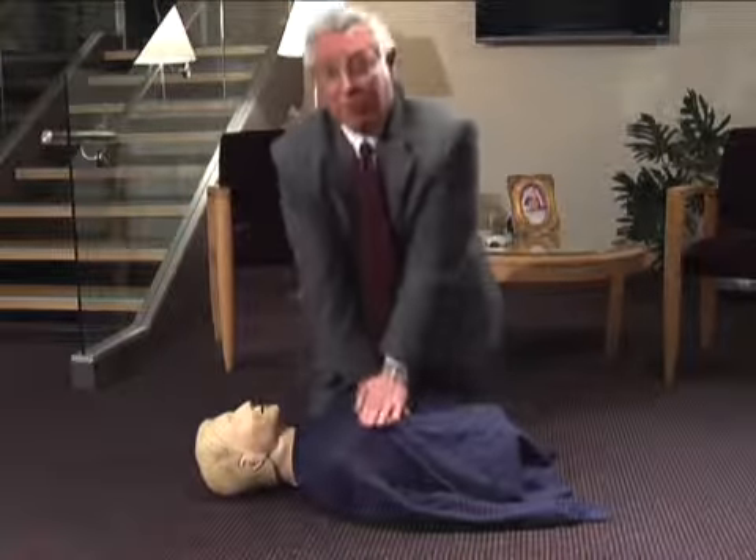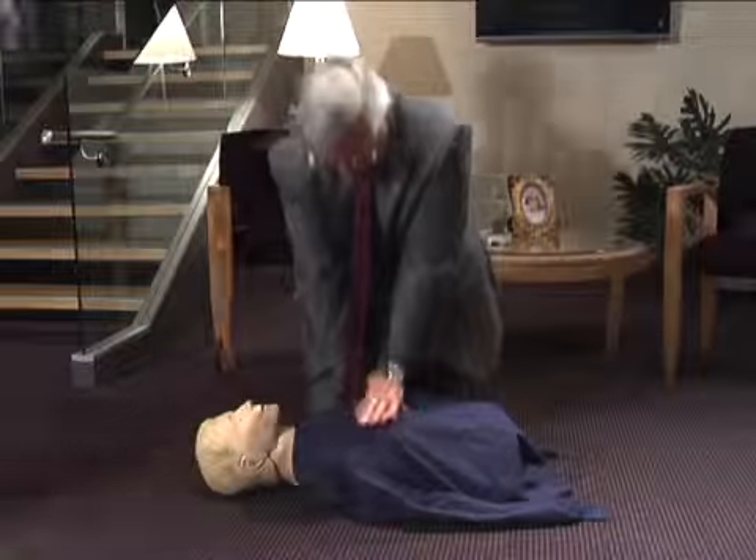If an AED is available, tell someone to get the AED while you begin continuous chest compression CPR.